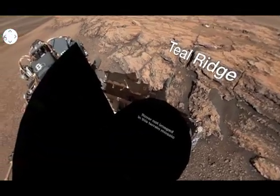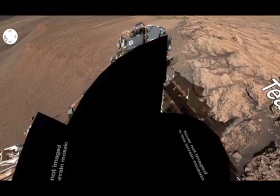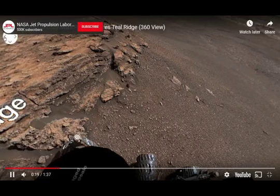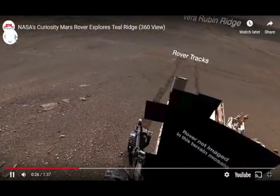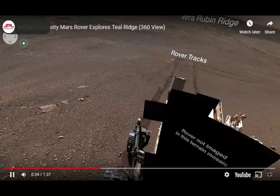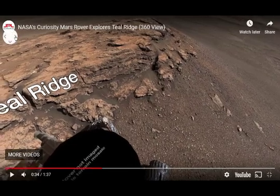We have the 360-degree view of the Curiosity Mars rover — JPL, NASA images. Unfortunately, they do not include the sky for some reason. The sky is not included. We don't know why. They've blocked out the sky. You can direct the arrows in the direction you want to see, up or down, but again the sky is not included for some reason. Why is that?